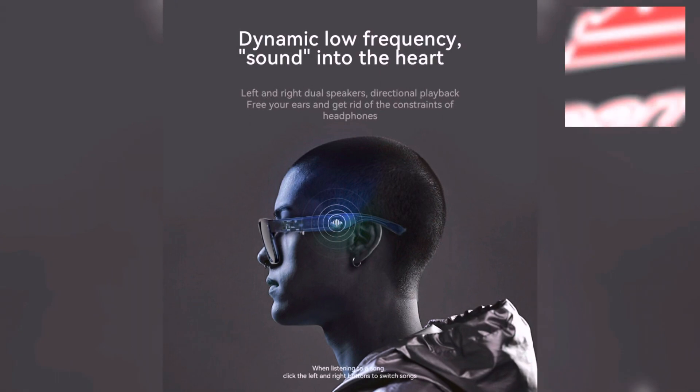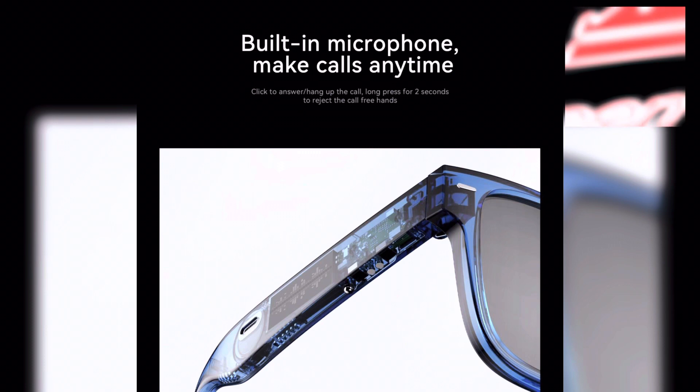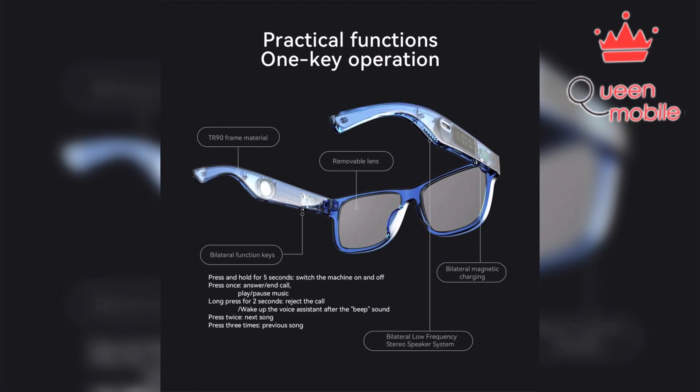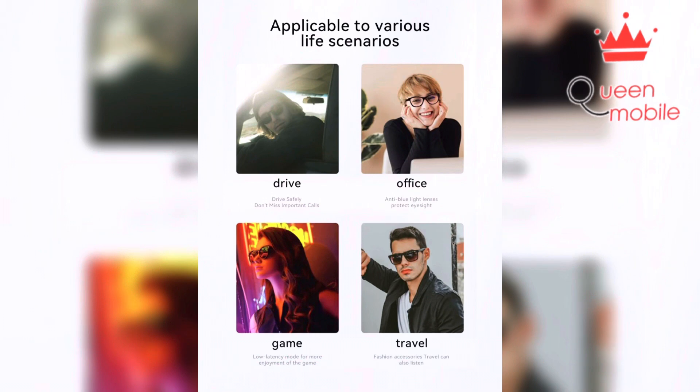Camera. The DOOGEE AJ01 comes with a 5MP camera that is located on the front of the glasses. It allows you to take photos and record videos without having to use your smartphone. The camera also comes with a built-in AI recognition technology that can detect faces and objects, making it easier to capture the perfect shot.